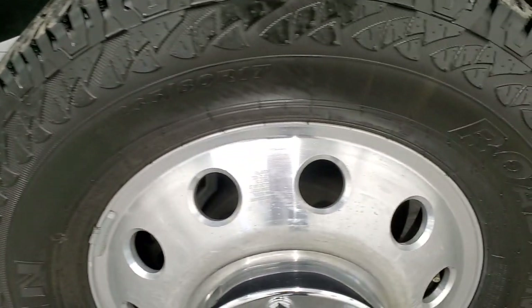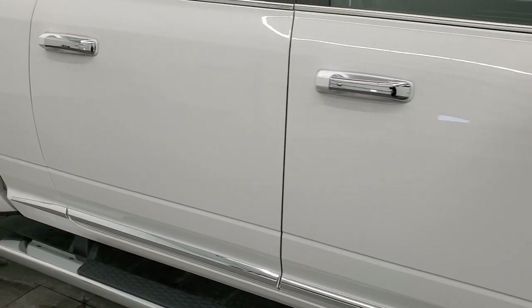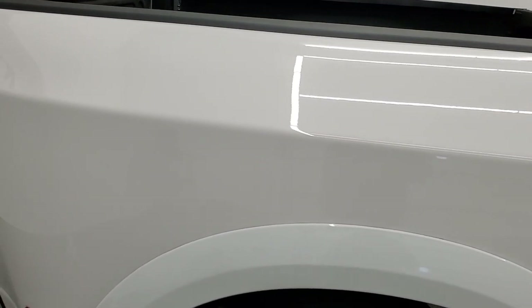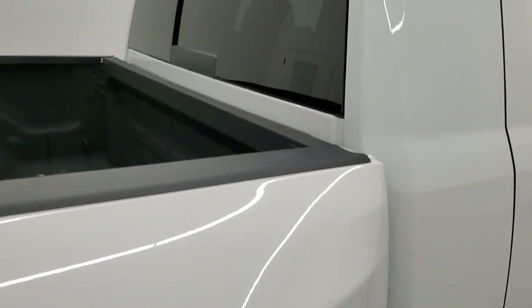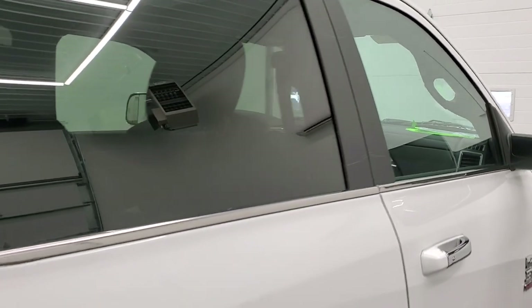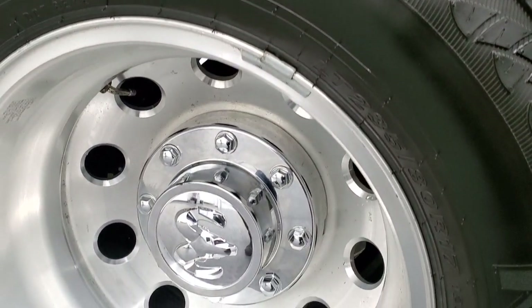The passenger side rim — no major scuffs or scrapes. Going down the passenger side, take note of how clean the body is, how reflective and mirror-like that paint is. We take these HD videos so if you are far away or cannot make the trip but you're still interested in purchasing the truck, you can see the truck, hear the truck, and have confidence in the vehicle before you even get here so that when you do get here there are absolutely no surprises. You can make a smart and informed buying decision from wherever you're at. The back rims are in nice shape as well.